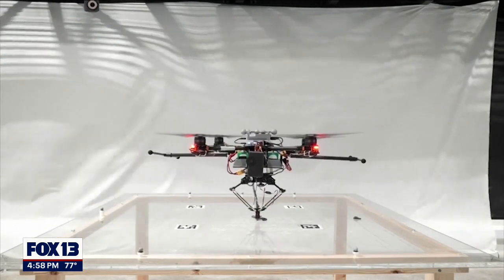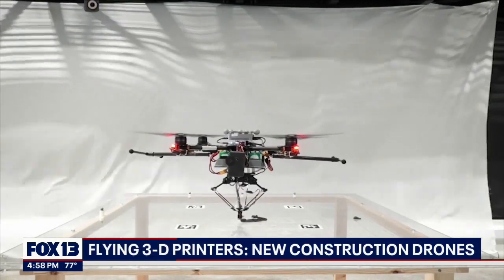Here's a really cool story. These drones are unlike anything you've seen before, and they might revolutionize the construction industry. These drones are basically like flying 3D printers — they spray layers of cement as they fly, similar to how bees make their hives.